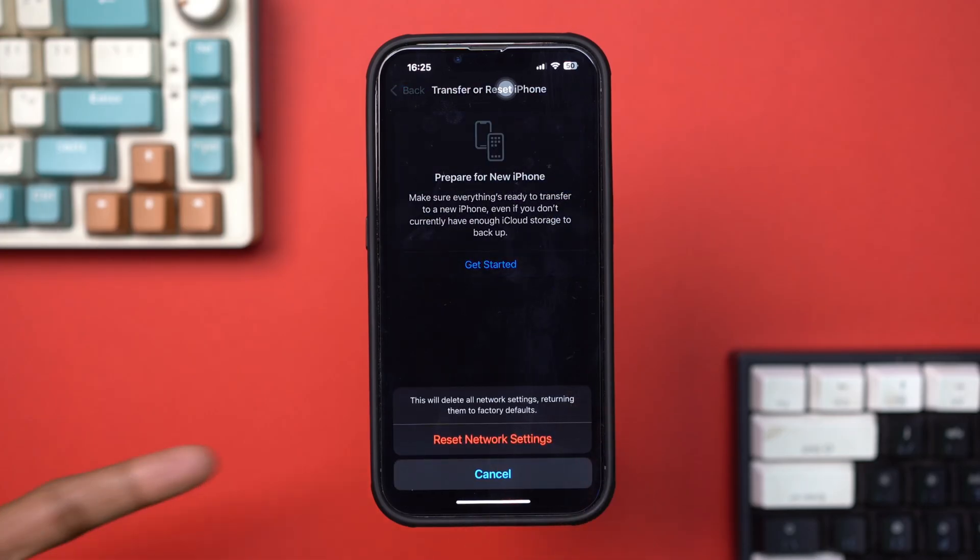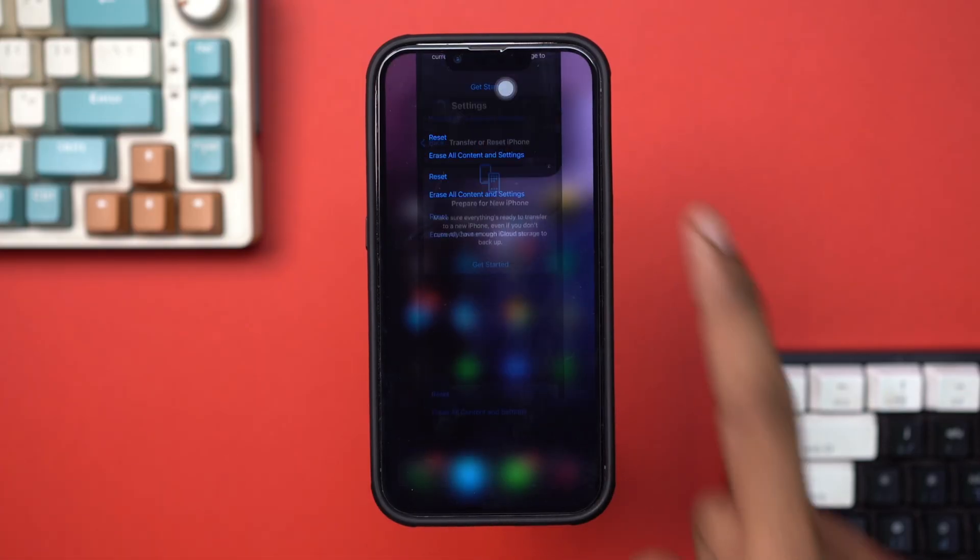Note: this will remove saved Wi-Fi passwords, so ensure you have them ready. After resetting, check if the issue is resolved.